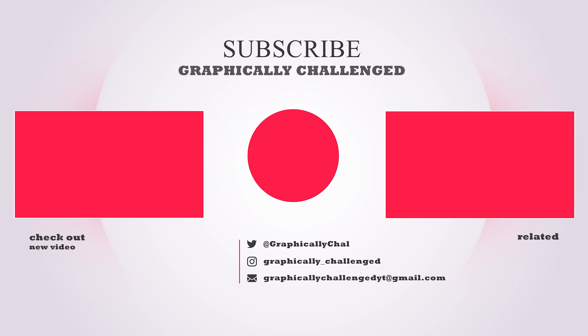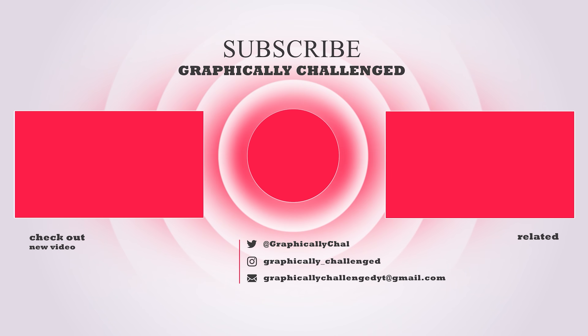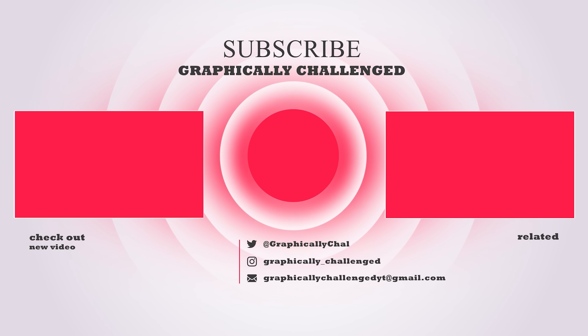How much power do you think it's going to draw to pull that off? Let me know your thoughts in the comments below. If you made it to the end, be sure to drop a like — every time you do, AMD and NVIDIA release new GPUs. Check out one of these related videos if you want to see more.